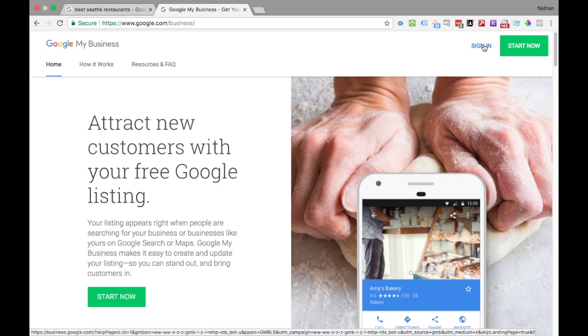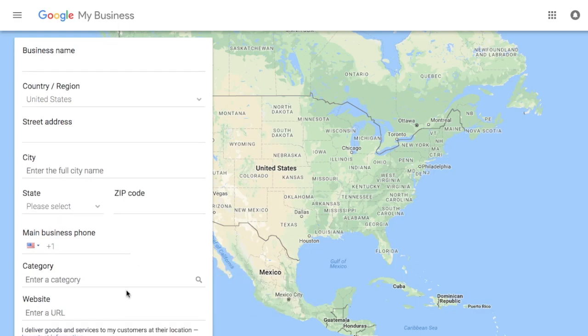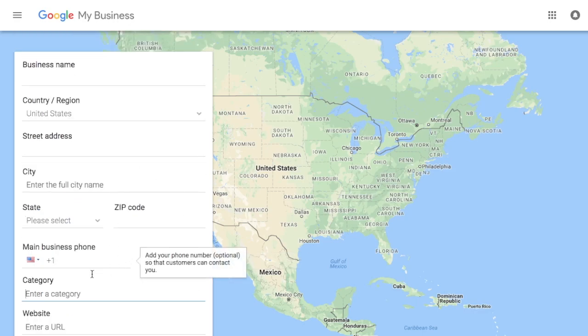The next thing you need to do is sign in. After you've logged into your Google My Business account, you're going to want to create a business listing. As we can see, you need to enter different fields relevant to your business to tell Google what it is you do. You'll need to start with your business name, where your business is located, your street address, city, state, zip, and phone number. Right down here we have category — this is really important to inform potential customers about the category of service or products your business sells. Then we have the website domain, if you have one. Fill that out and click continue.